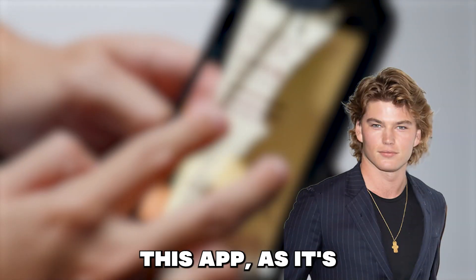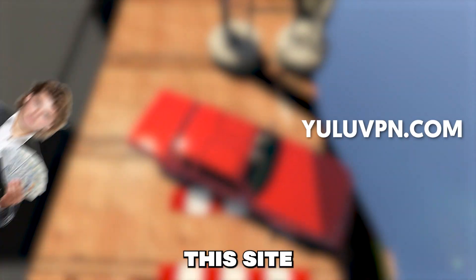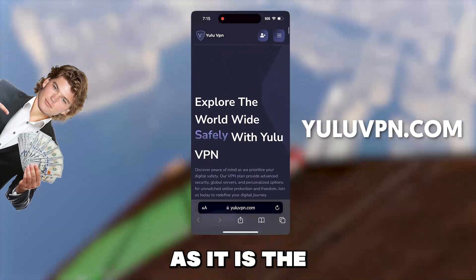So now I will show you guys how to get this app as it's really easy to do. To get this app, what we have to do is open your phone browser and go to this site — yuluvpn.com. Basically this app can only be gotten once you activate the Yulu VPN as it is the same developer.